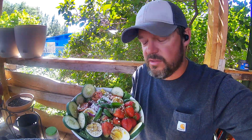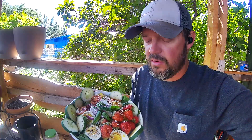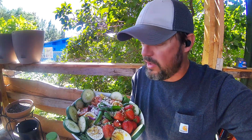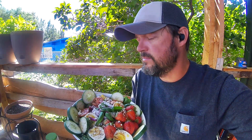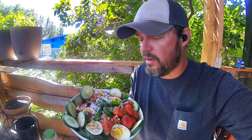Within this salad I have spinach, French sorrel, basil, jalapeño, cucumber, strawberry, two types of tomato, and purple onion — that's eight or nine or ten items from my garden.